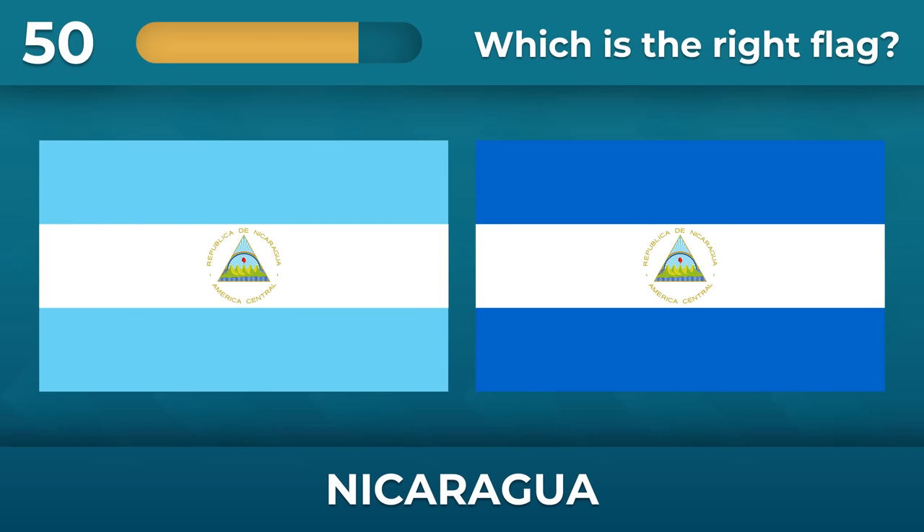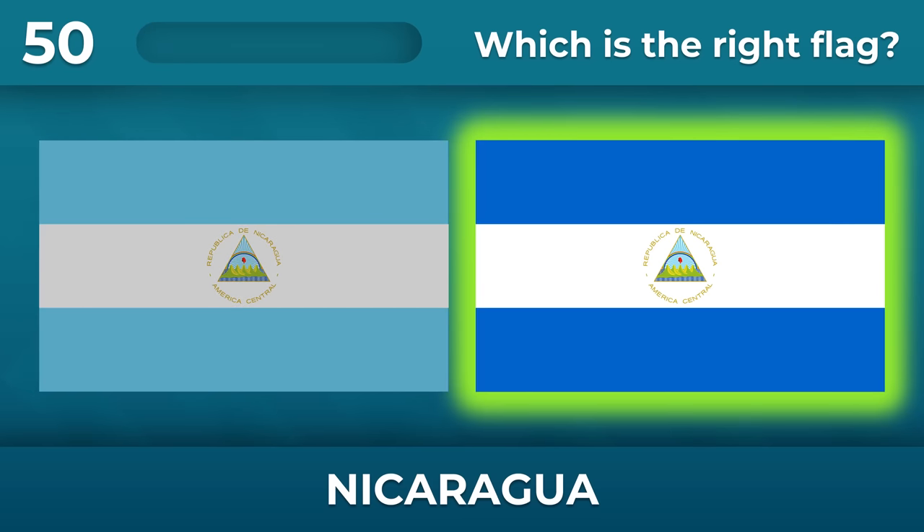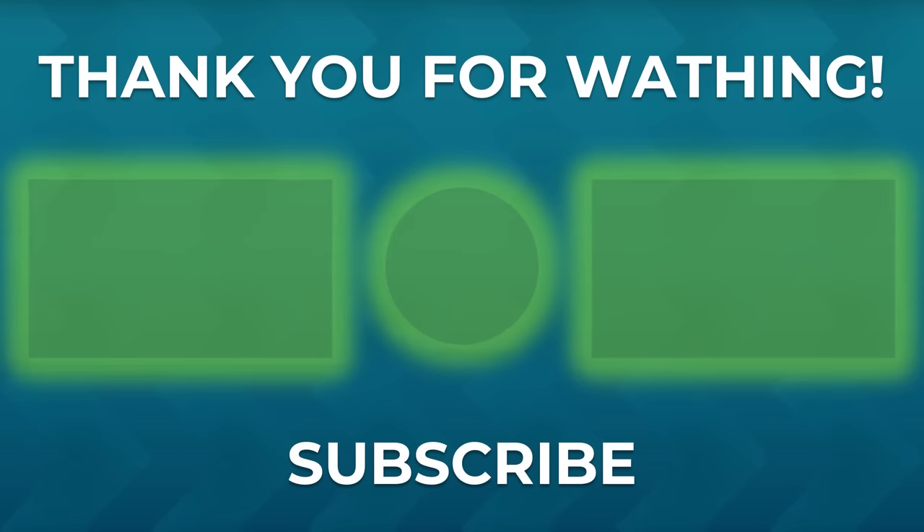Remember what color stripes are on the Nicaragua flag — it's blue. If you like this quiz, hit the subscribe button. See you at the next quiz!